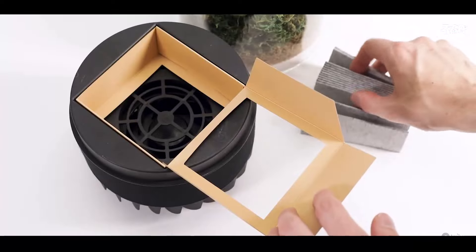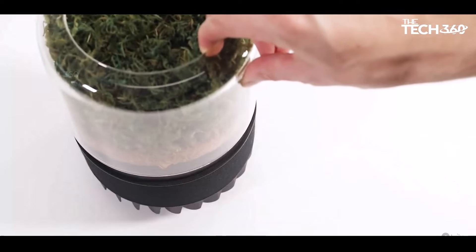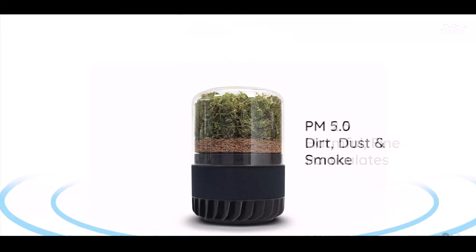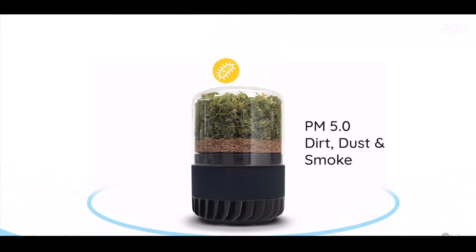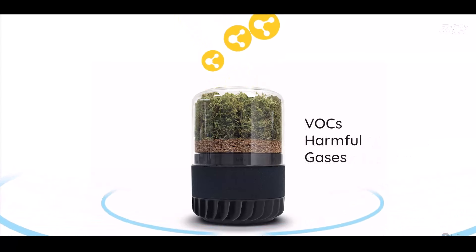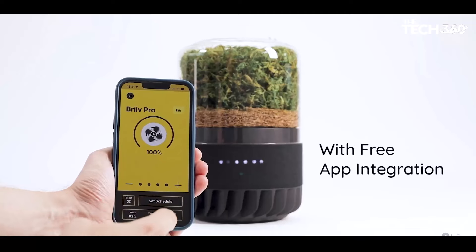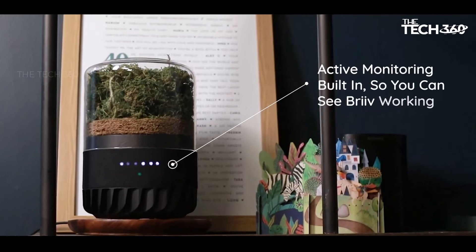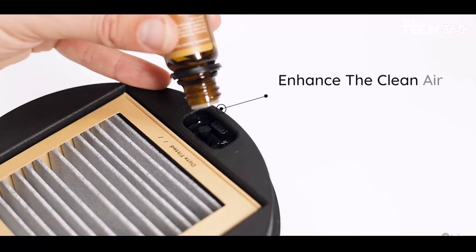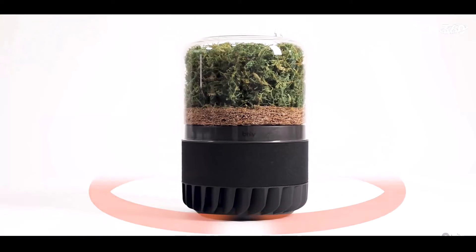In just 21 minutes, Breathe Pro can clean a 4 by 4 meter squared space, ensuring rapid purification whenever you need it. With its modular design, you can link multiple Breathe units together to cover larger areas. Maintenance is a breeze thanks to natural filters that last up to a year and a removable main filter that lasts three months, with real-time filter health tracking and alerts via the Breathe app.